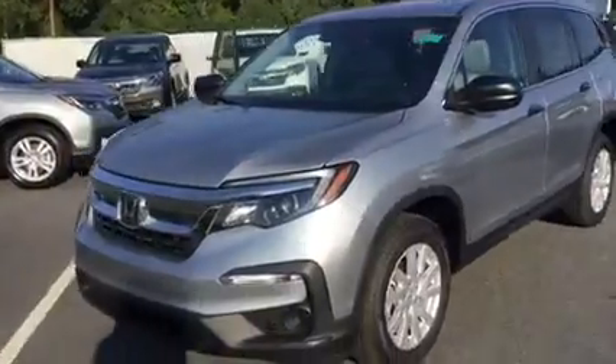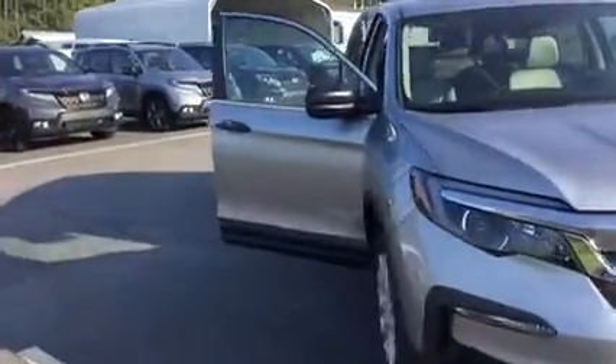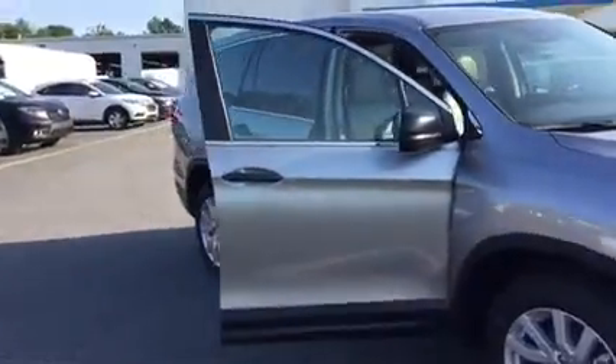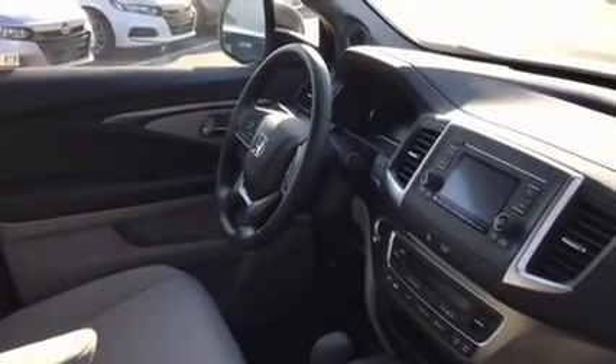You're going to get a combined average of about 22 miles per gallon, and you'll of course have all your necessities as far as Bluetooth, cruise control, power windows, power locks, and a backup camera. You have the full Honda Sensing suite, which I'll go into detail about a little bit later.